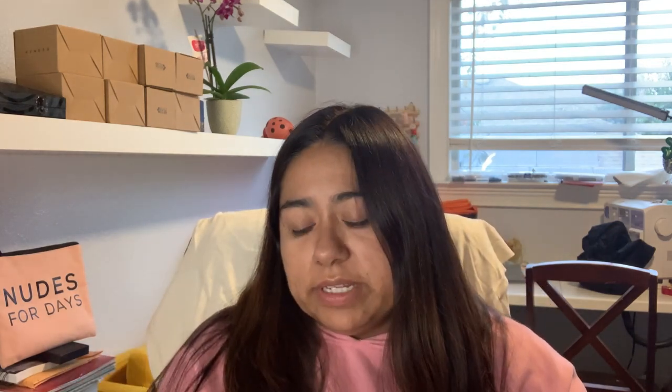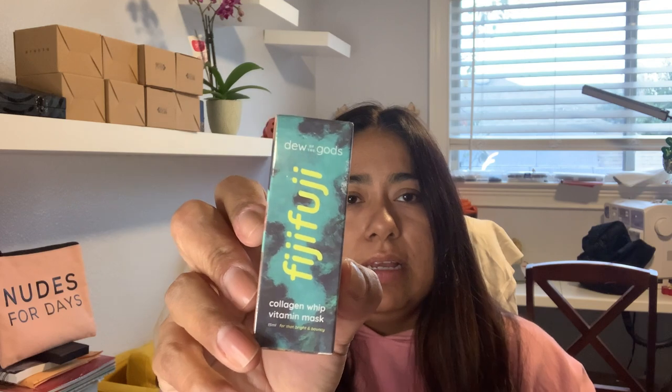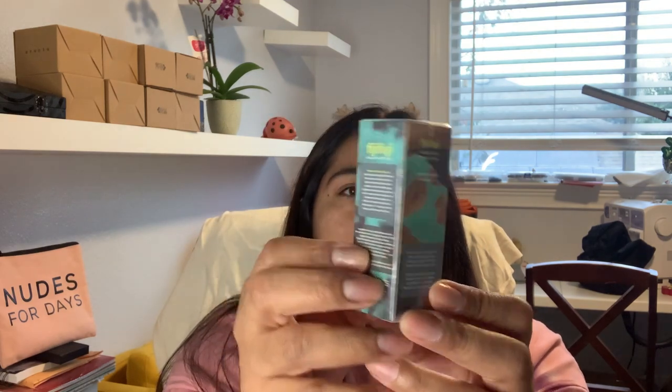So let's see what's in store. First one is the Fuji Collagen Whip Vitamin Mask — they shrink-wrapped this so now I have to open it. It says 'Dew of the Gods.' Hopefully it won't make my face too dewy, because as I've said before, I have very oily skin. So dewy isn't always my best friend. It's a mini — cute little packaging, love the colors.